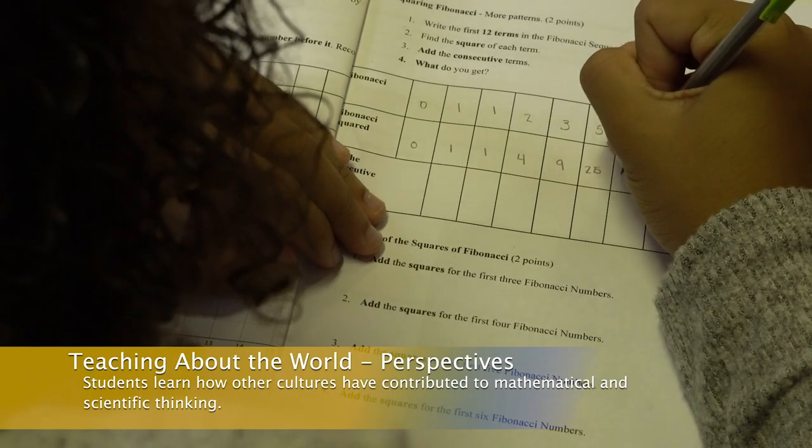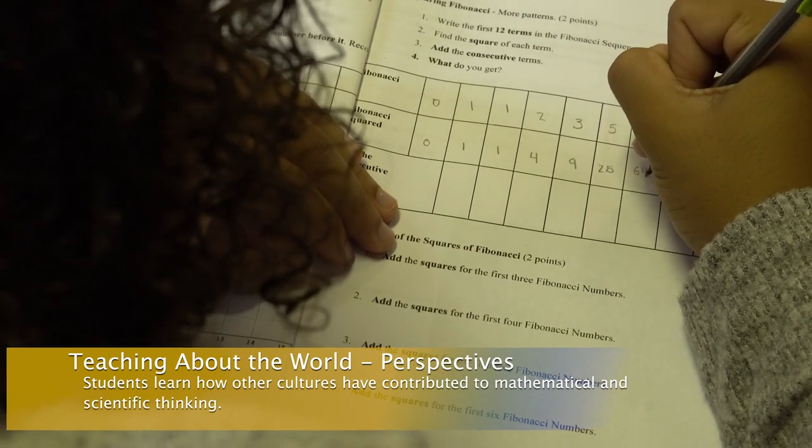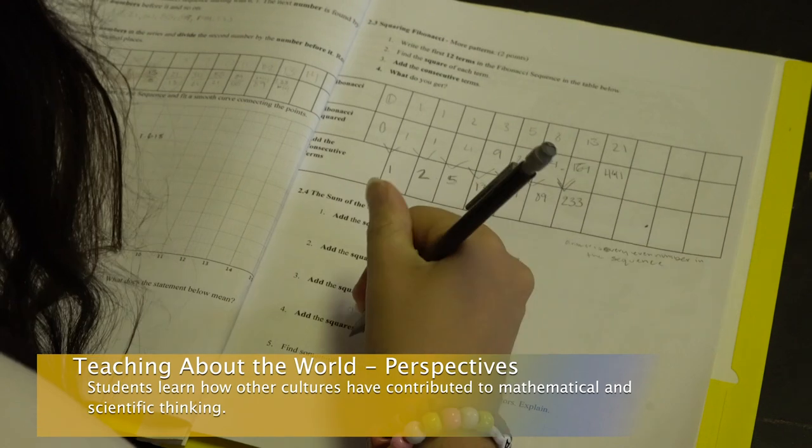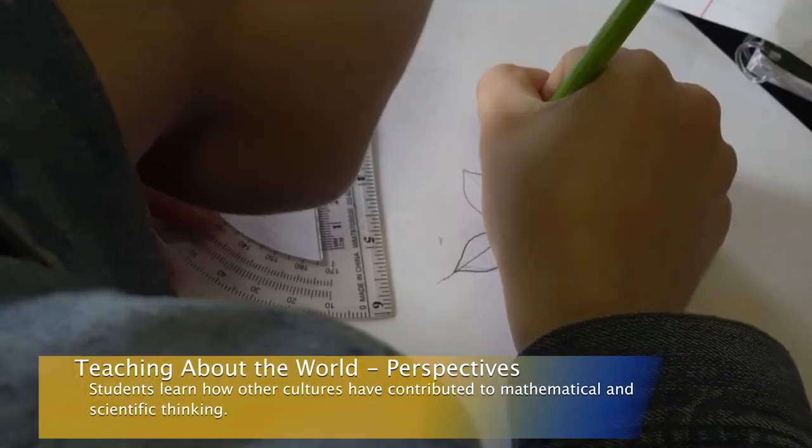Here my students discovered several connections about the world from various perspectives. They learned that different cultures have contributed to mathematical and scientific thinking.